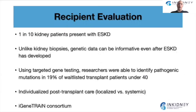When thinking about recipient evaluation, we remember that kidney disease is a silent disease. One in ten people end up needing dialysis with end-stage kidney disease and never knew they had kidney disease. When you try to work up these people, the workup is often negative, and even a kidney biopsy does not show results because it usually shows only scar tissue. Genetic data can be informative even when the patient has end-stage kidney disease and the biopsy is not informative. Studies targeting gene testing for patients under 40 found that a pathogenic mutation was identified in 19% of waitlisted transplant patients under 40. With broader panel genetic testing, you can probably achieve even better yield.